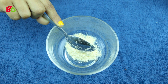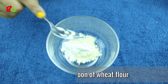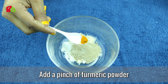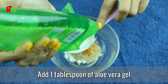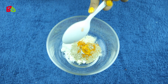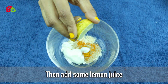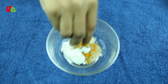First, take one tablespoon of gram flour, add one tablespoon of wheat flour, add one tablespoon of fuller's earth powder, add a pinch of turmeric powder, add one tablespoon of aloe vera gel.